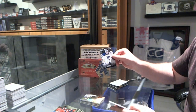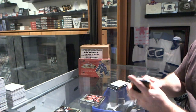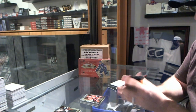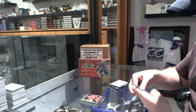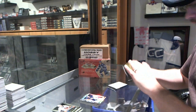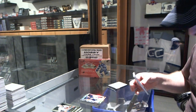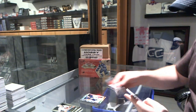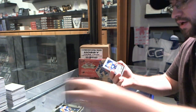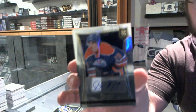We've got a Select Future of Jake Allen and a rookie of Nicholas Blanchard. We've got a Prism Select of Evgeny Nabokov, and a Tarasenko Fire on Ice. We've got an Autograph Rookie, number 399, Justin Schultz.